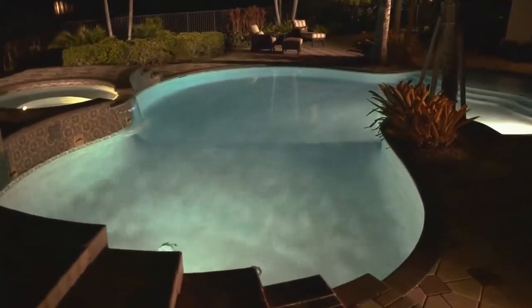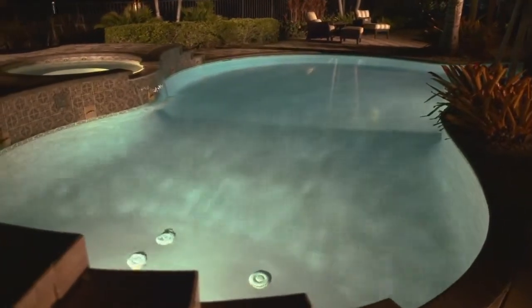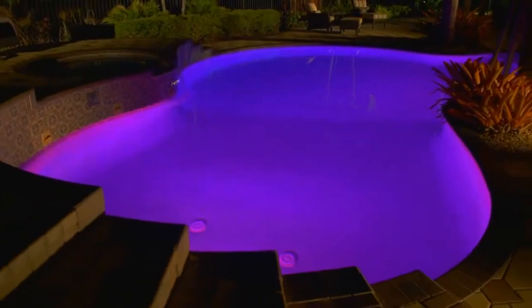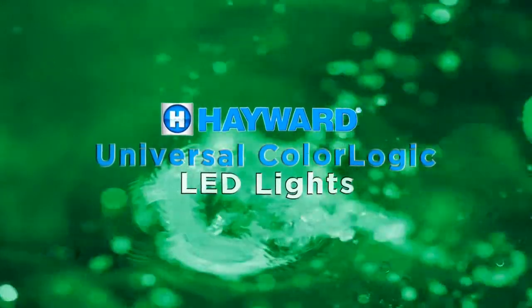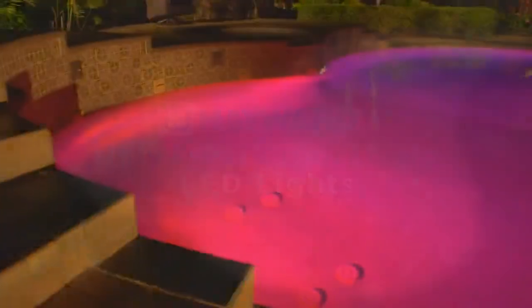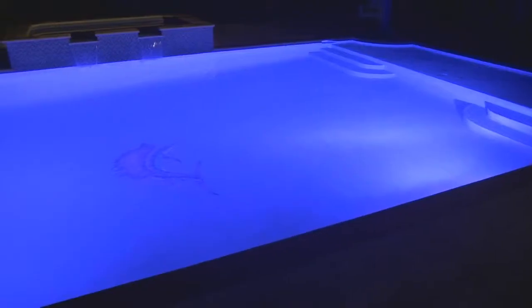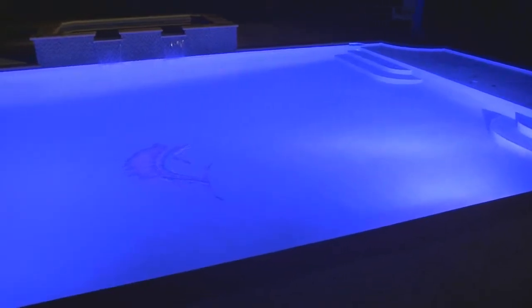For the millions of pools with inefficient, boring, white incandescent lights, we say, let there be light. Color LED Lighting — Hayward's Universal ColorLogic Pool and Spa Lights are forever transforming outdoor spaces. These LED lights deliver stunning evening ambiance with gorgeous, vibrant colors.